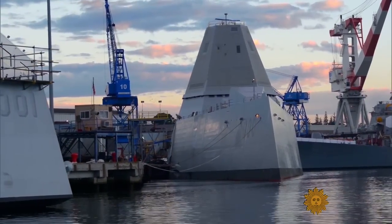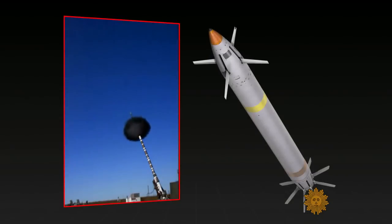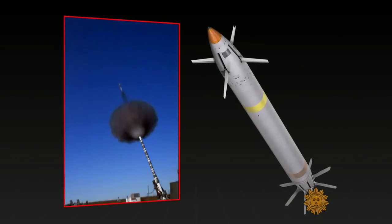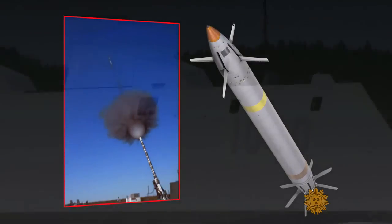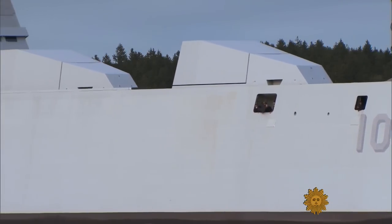But like the ship, its ammunition turned out to be ruinously expensive — $800,000 per shell. So the Navy is looking for a cheaper round, one that would have a significantly shorter range. Today, it's still a little bit unclear exactly what round is going on that ship, what that gun system will be able to do.